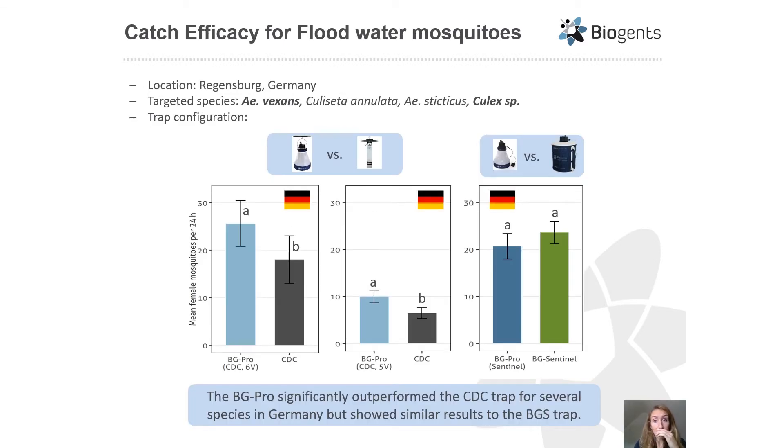The first three studies were conducted in Germany to evaluate the efficacy of the BG Pro in collecting flood water mosquitoes such as Aedes vexans, Culiseta annulata, and Aedes sticticus, as well as some house mosquitoes. In the first two experiments, the BG Pro CDC style was compared to the original CDC trap — one running on six volts and one on five volts. In both cases, the BG Pro significantly outperformed the original CDC trap in collecting female mosquitoes, primarily Aedes vexans flood water mosquitoes and some Culex species.